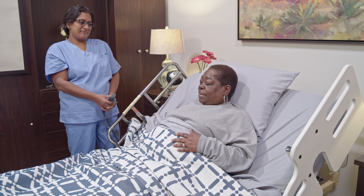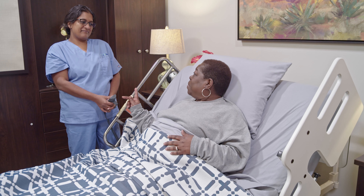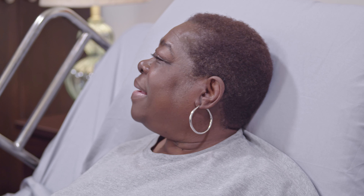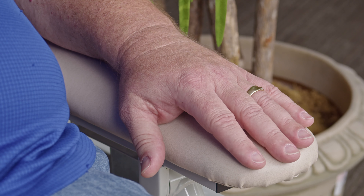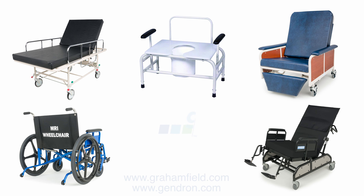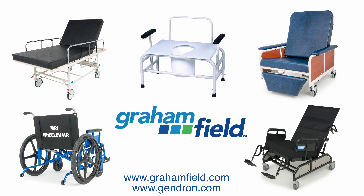The key to a safe and effective bariatric patient handling program is to assess all activities and areas of care that are beneficial both to the patient while keeping any caretakers injury-free as well. Let Graham Field help you in providing optimal care for your loved one or patient. For more information on our bariatric product offering, visit us online at www.grahamfield.com and www.gendron.com.